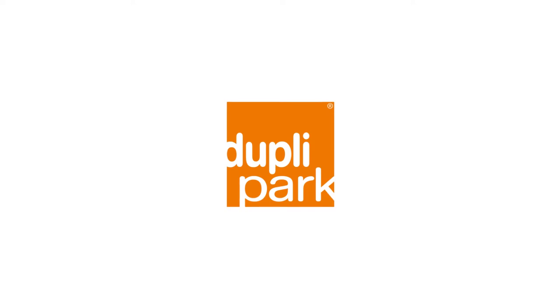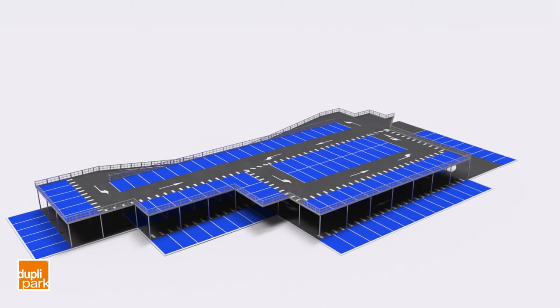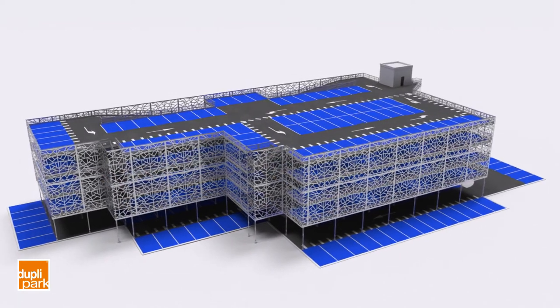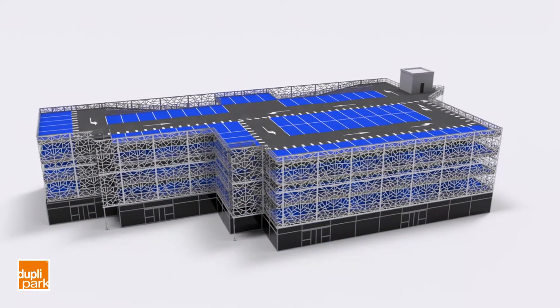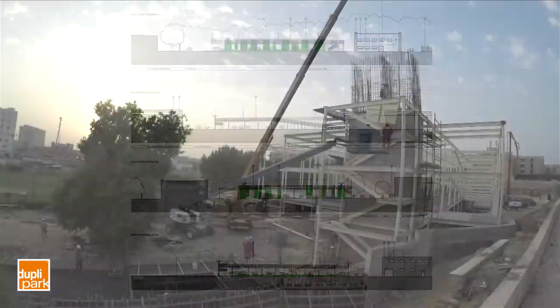Duplapark specialise in building light composite structures for car parks. Our turnkey solutions are flexible, come with a variety of extras and can support multi-use occupation. We can provide a full preliminary car park feasibility assessment for your project.